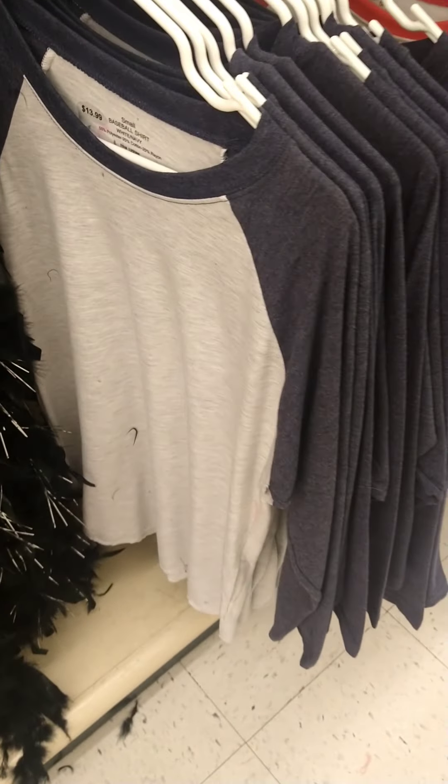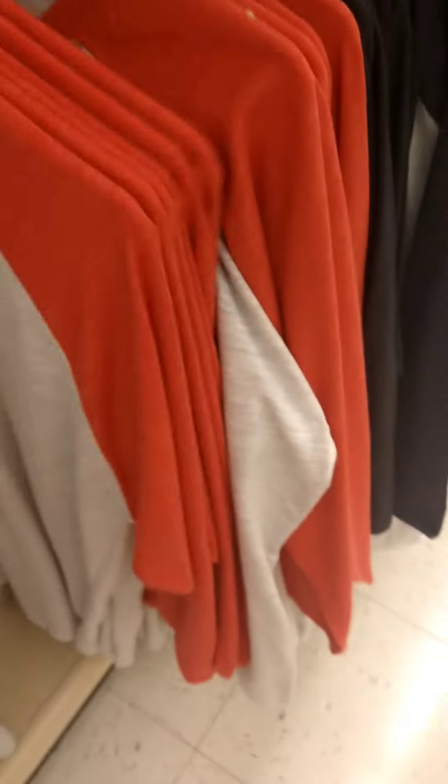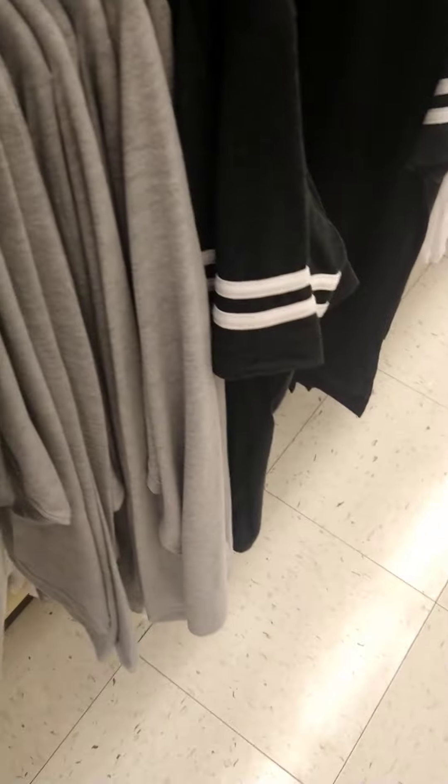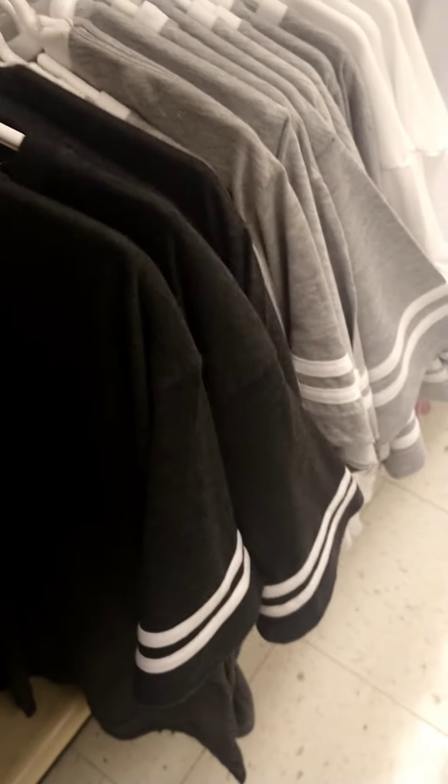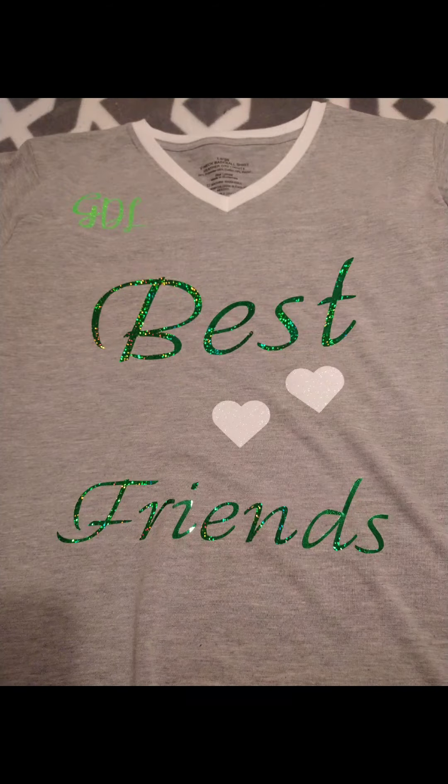So here are the baseball shirts and they're $13.99. They got the red ones and those colors. Oh, and they got the gray and white ones. And then the short sleeve ones — gray and white.